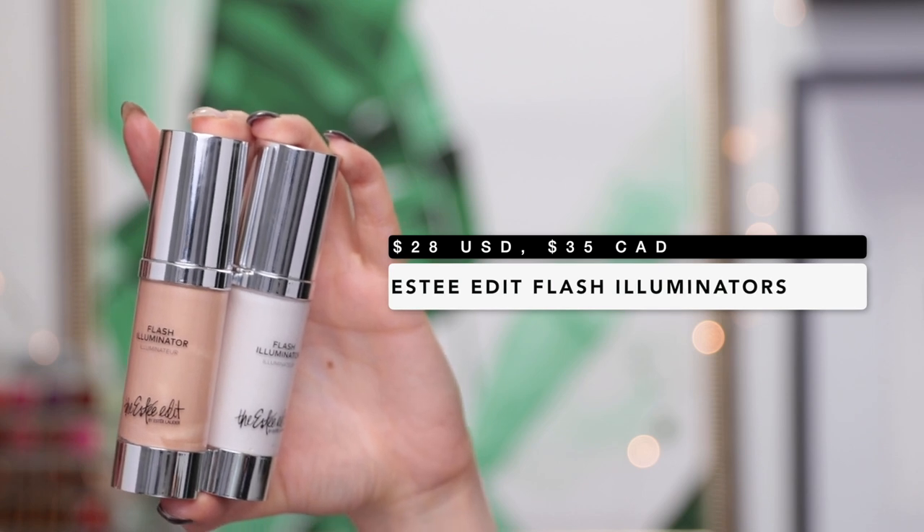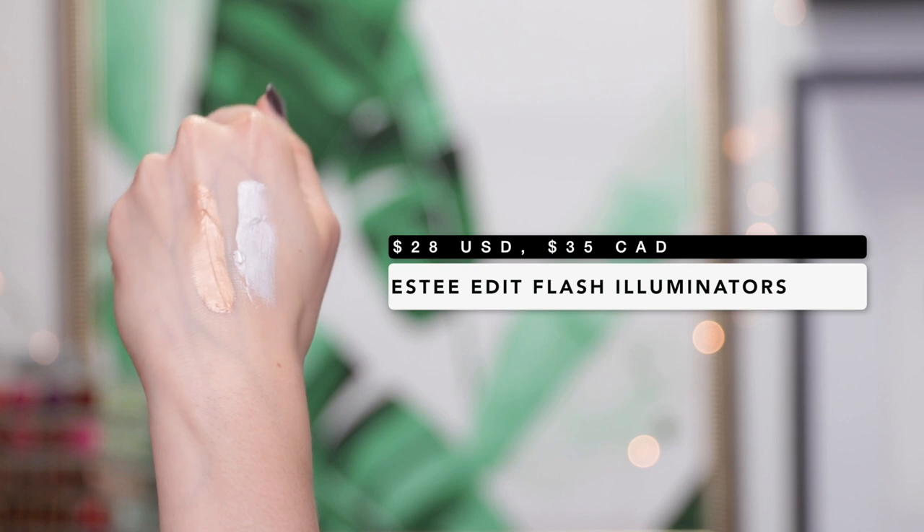Next I have some liquid highlighters from Essay Edit called the Flash Illuminators. These feel a little less intense compared to the Becca liquid highlighters, which makes them more versatile. You can mix them into your foundation for a really glowy finish without making your whole face look like a grease ball, or use them by themselves right on the tops of the cheekbones for a gorgeous glow-from-within look since there's no visible shimmer — just a pure glow with a little bit of pigment. My two favorite shades are 01 Spotlight, which is basically white and perfect for very fair skin tones, and 02 Morning Light, which has a golden peachy undertone. You just need to find the shade that suits your skin tone.